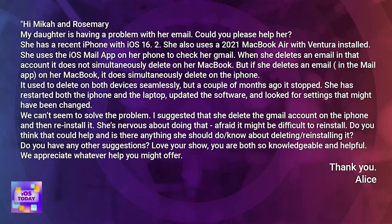Love it, Alice. We know the operating system, we know what year. She uses the iOS Mail app on her phone to check her Gmail. When she deletes an email in that account, it does not simultaneously delete on her MacBook. But if she deletes an email in the Mail app on her MacBook, it does simultaneously delete on the phone. It used to delete on both devices seamlessly, but a couple of months ago it stopped.